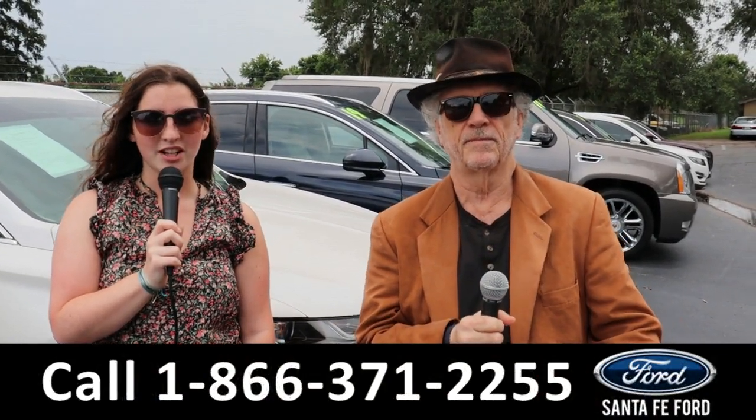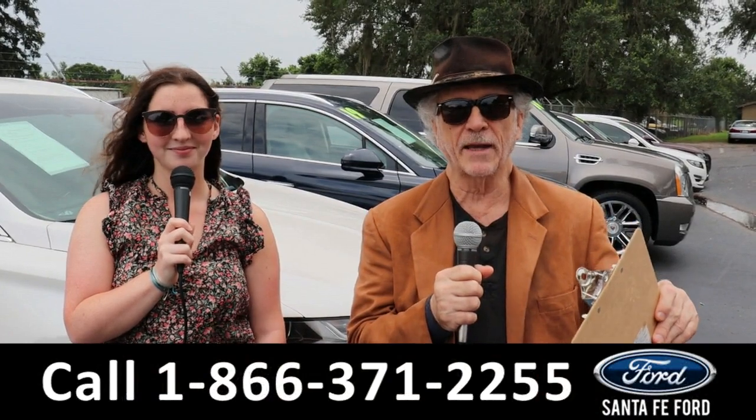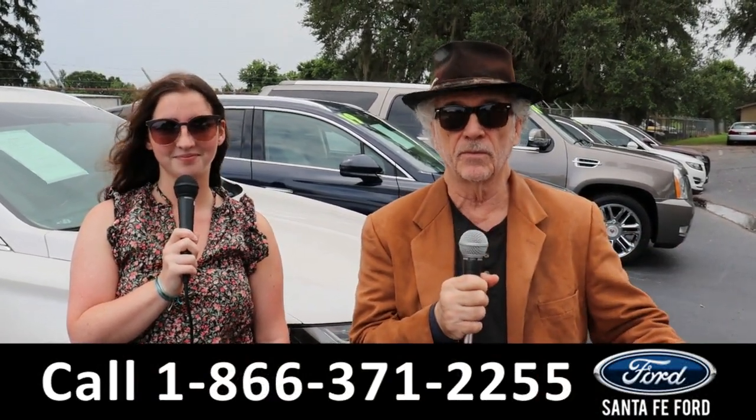Hey, this is Randy and I'm Maria with SantaFeFord.com at the Ford Supercenter. New Fords, we've got them. Stay tuned — Maria is going to give you a closer look at one of them right now.